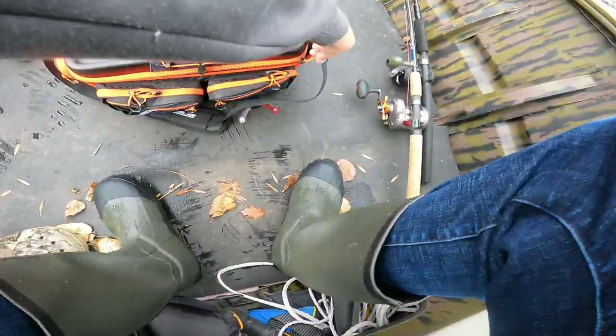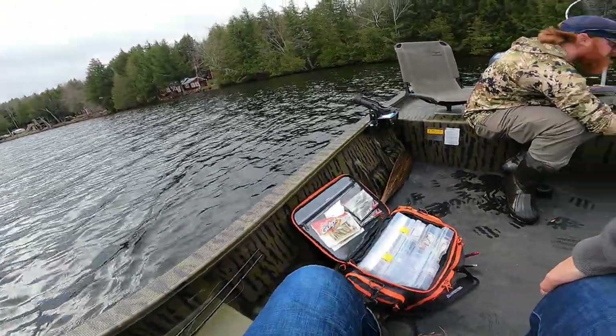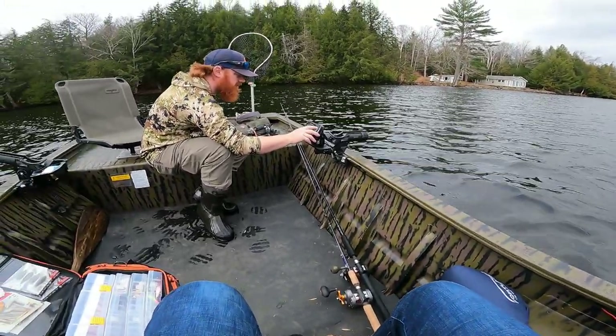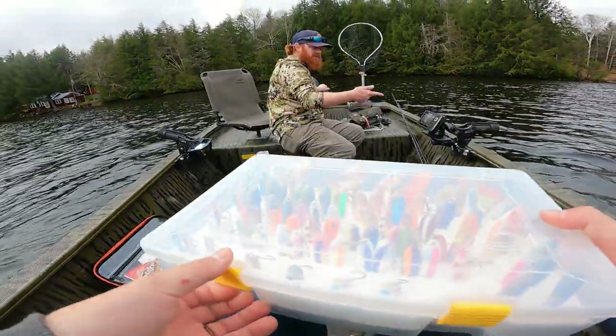We've ice fished this pond a bunch but we've never trolled it. The Navionics maps are not accurate, and Josh doesn't actually have a Navionics map for this lake. So we're going to be charting it — I expect we're going to be banging sand quite a bit.